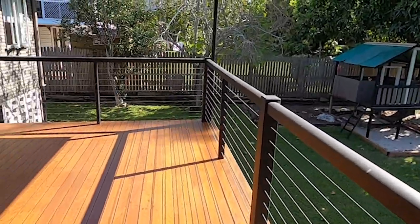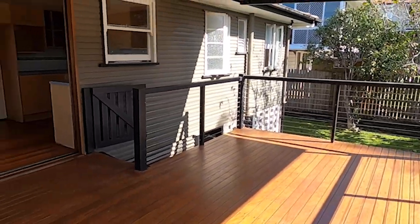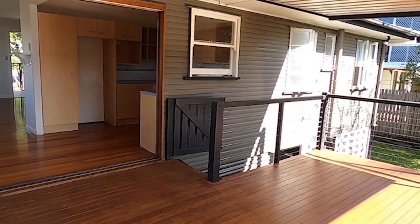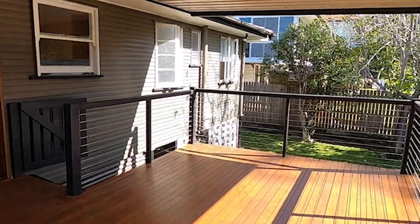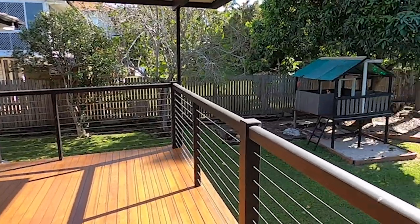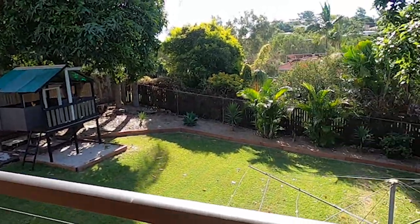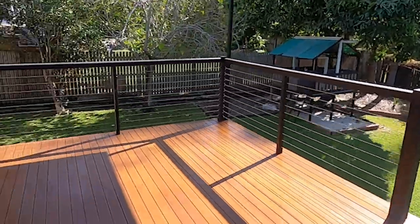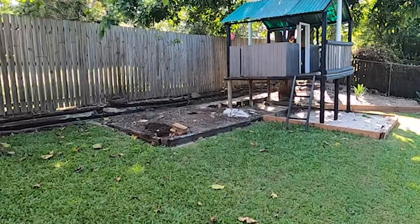The breathtakingly spacious entertainment deck is covered for access rain, hail or shine. From the deck you'll have uninterrupted phenomenal views of the low maintenance backyard, which is fully fenced and provides plenty of room for both the kids and the family pet. There's even a cubby house.